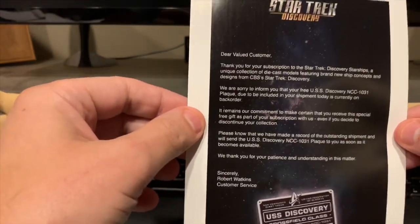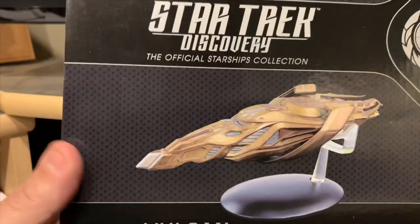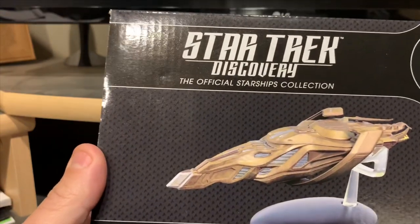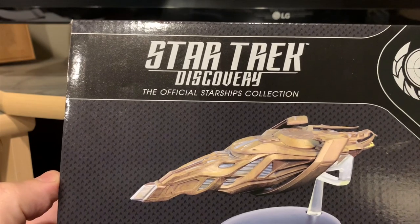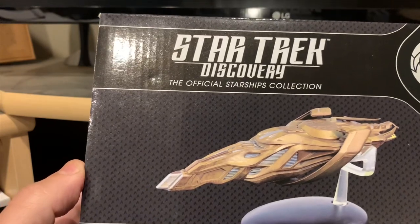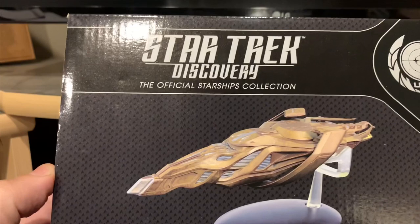That notice came with my Vulcan cruiser, which showed up today. This is the Vulcan Corvette cruiser — I believe it was called the Corvette. It was only shown in that one episode and it was more or less a blue screen ship. It was in there for all of maybe 15 minutes before it was destroyed in the end.